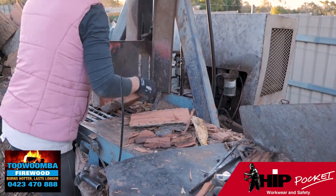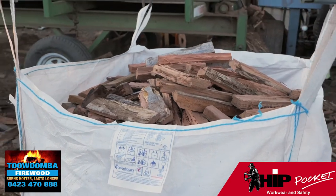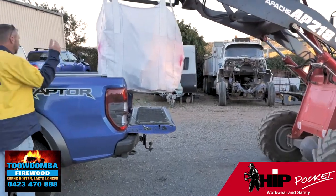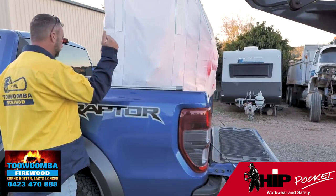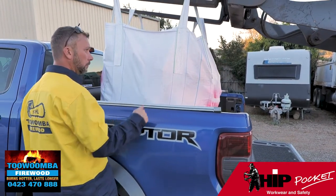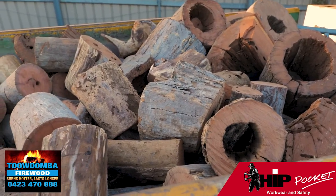Here at Toowoomba Firewood we source and cut our own firewood. We then transport it back to our depot here where we split it and then get it ready for delivery as well as come and pick up from the yard. We have one cubic metre bulk bags all ready to go that we can load onto your trailer or on the back of your ute. Get your fire going and get you warm for this winter season.